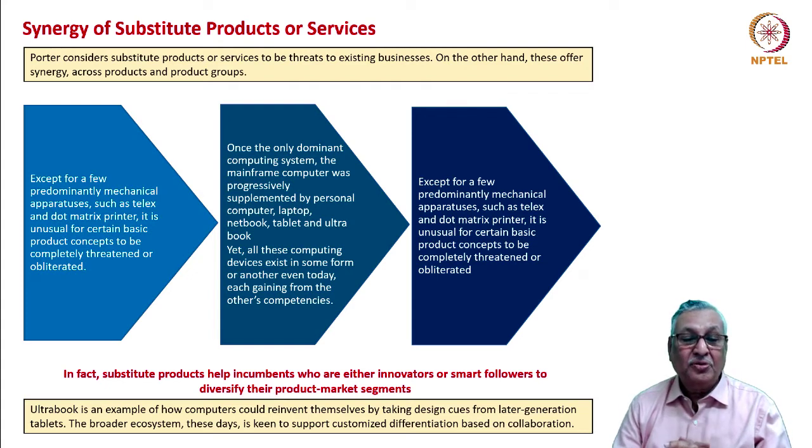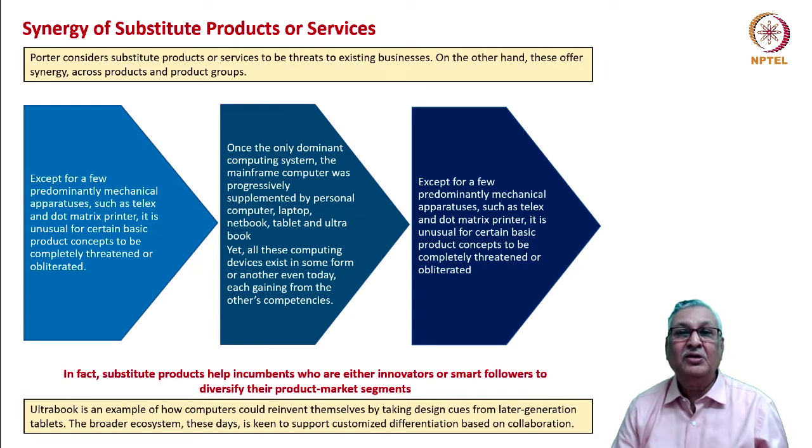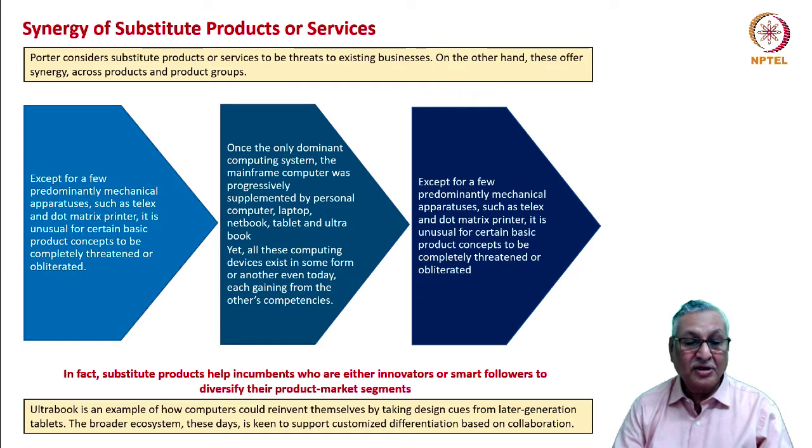Substitute products help incumbents — whether innovators or smart followers — to diversify their product-market segments. The ultrabook is an example of how computers reinvented themselves by taking design cues from later-generation tablets. The broader ecosystem these days is keen to support customized differentiation based on collaboration.